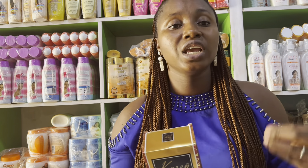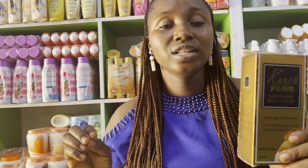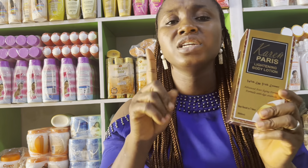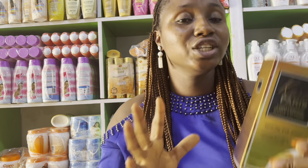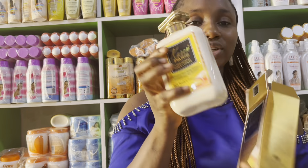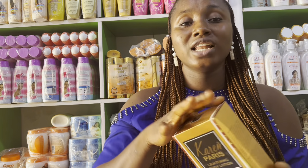If you have an inflamed skin from using a very harsh product, this is the perfect lotion I'd advise you to get. It's a 500ml lotion you can get for less than 10k, and you just need a week to start noticing the effectiveness. This lotion actually brightens the skin — no joke, no cap. Look at how beautiful this lotion is — a lotion you can get for less than 10k that will give you what you desire. That's Kering Paris.